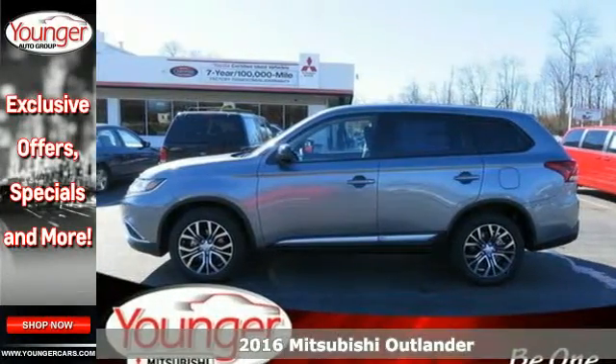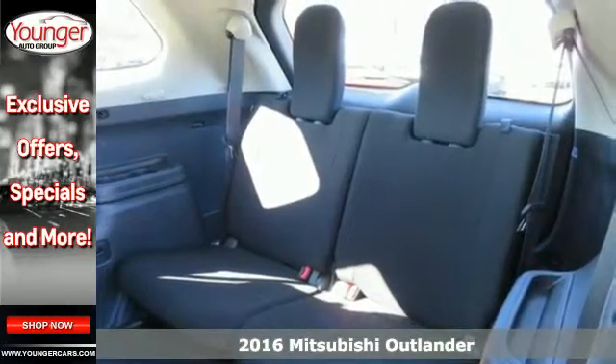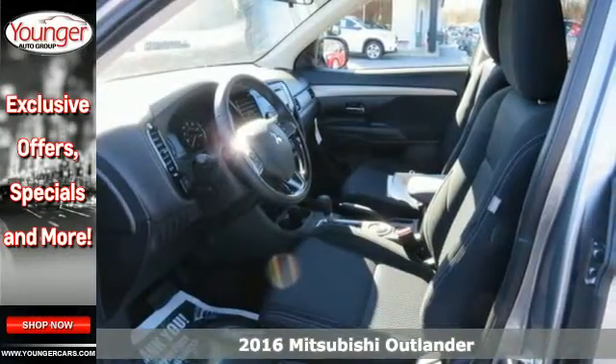Here's a 2016 Mitsubishi Outlander. Expect nothing short of greatness in this smart and stylish crossover utility vehicle.